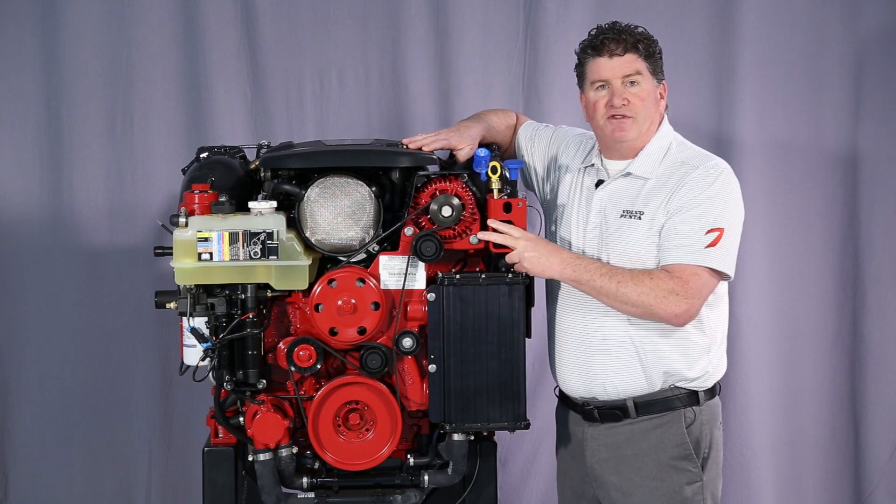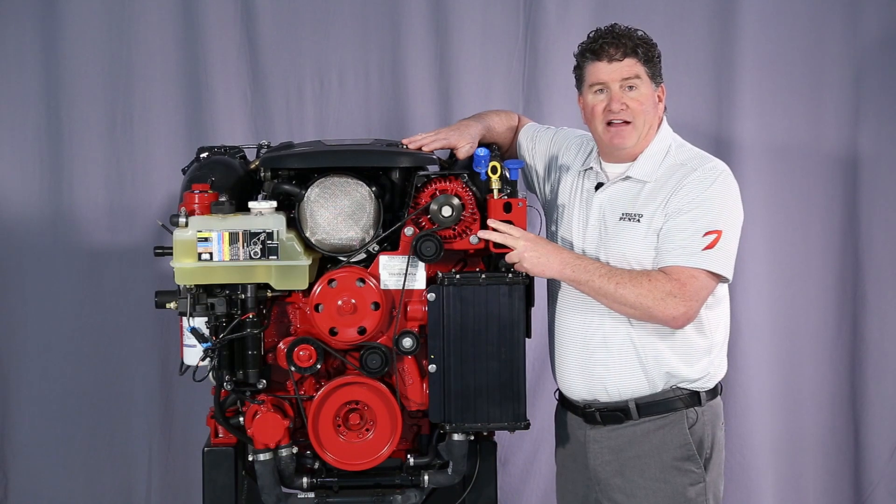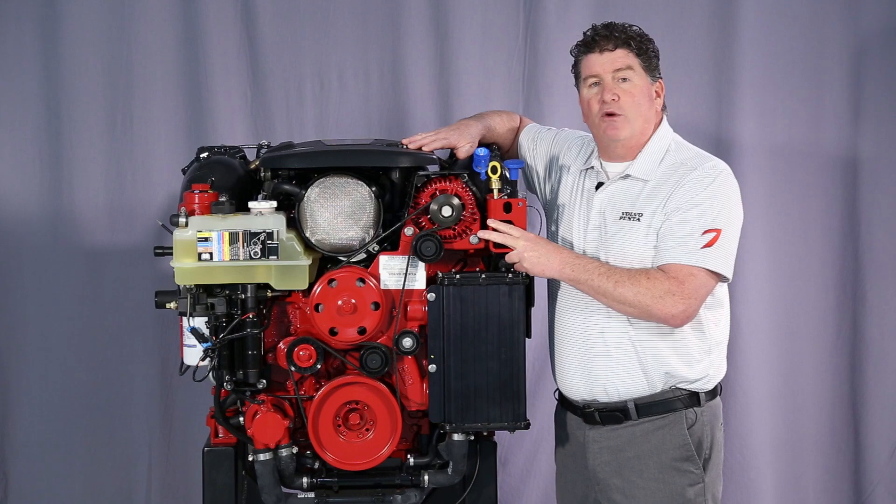We have a couple of drive options available in the gasoline product line: the single prop SX, the DPSD duo prop drive, as well as the revolutionary forward drive.